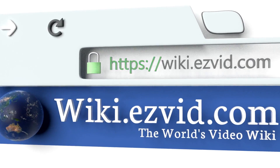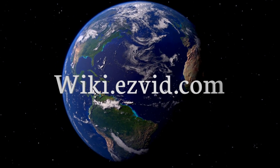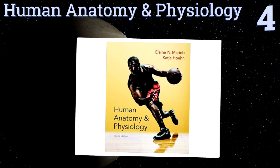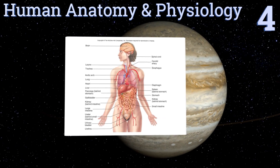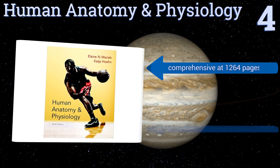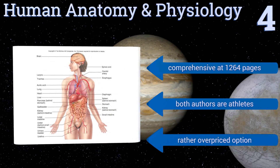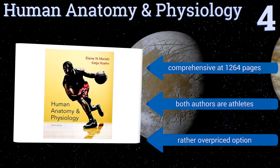At number four, Hone and Marieb's Human Anatomy and Physiology is a must-have for anyone interested in the human body and for those studying sports medicine in particular. It helps create an understanding of our systems and how they work together. It's fairly comprehensive at 1,264 pages and both authors are athletes; however, it is a rather overpriced option.